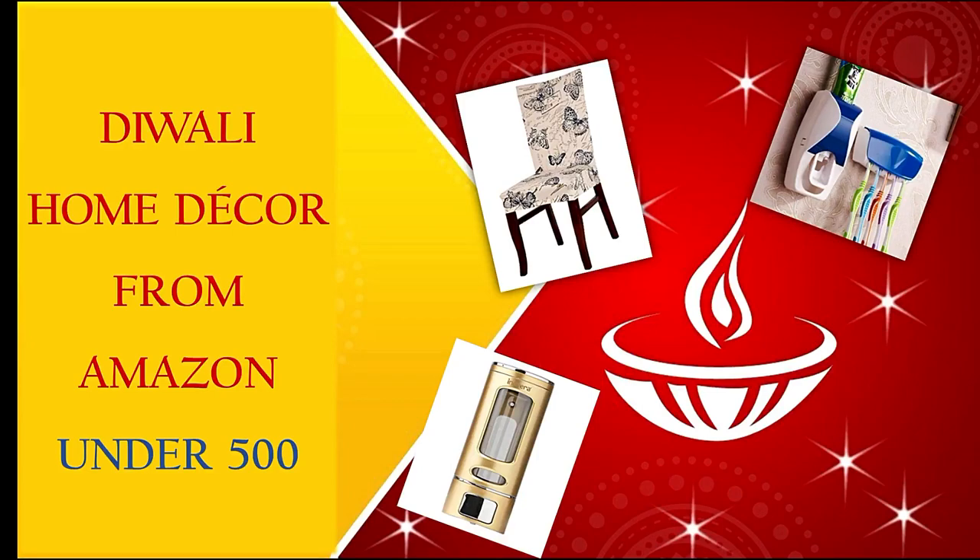Hello friends! Today we have brought 3 amazing products for home decoration from Amazon, which are sold for only 500 rupees. So let's go and check out these products.